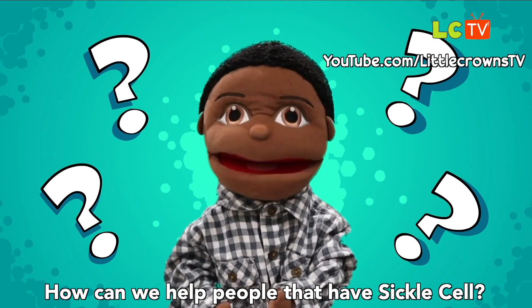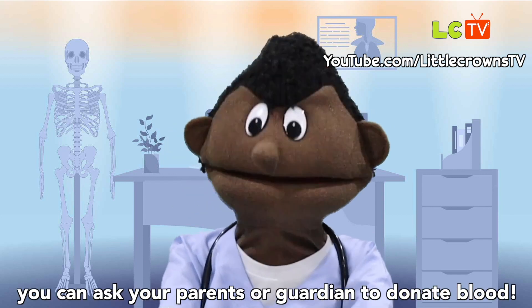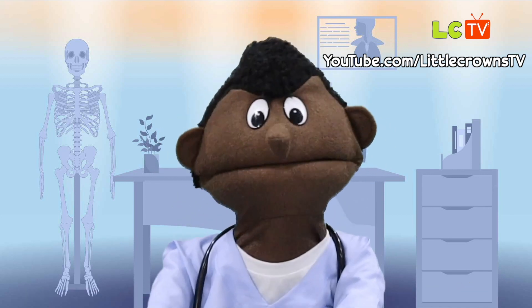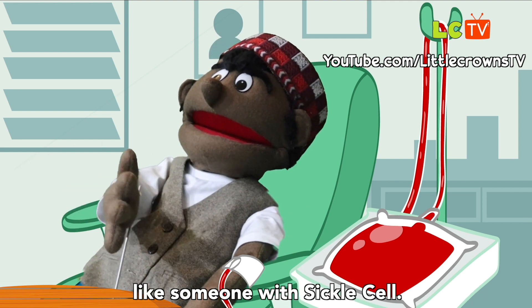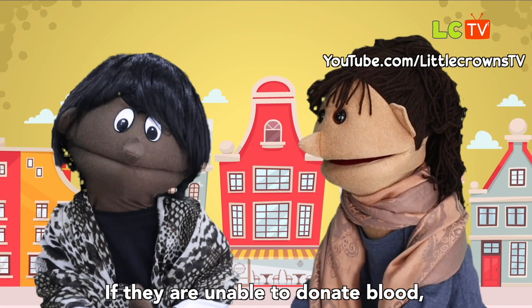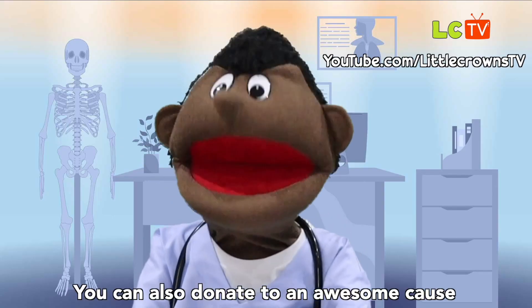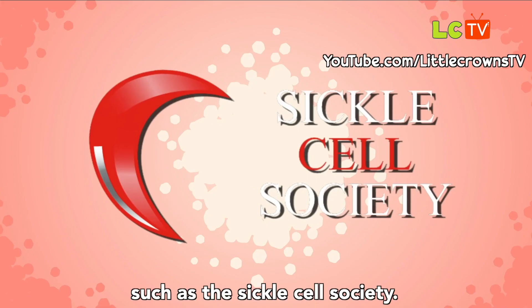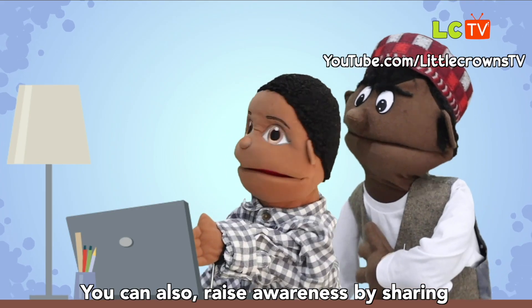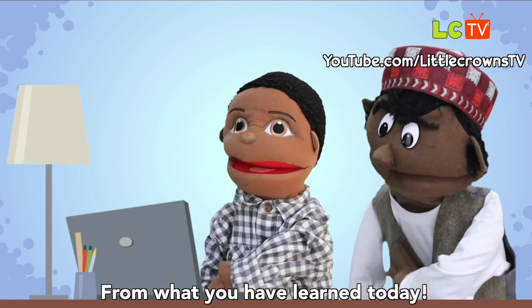How can we help people that have sickle cell? Well, first you can ask your parents or guardian to donate blood. Donating blood can help someone who really needs it, like someone with sickle cell. If they're unable to donate blood, share the information with someone who can. You can also donate to an awesome cause that helps people with sickle cell, such as the Sickle Cell Society. You can also raise awareness by sharing a fact with someone about sickle cell from what you've learned today.